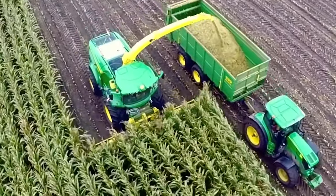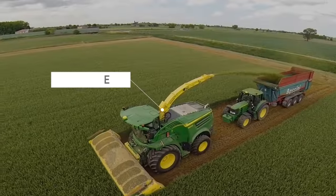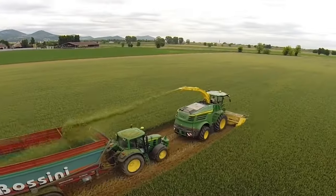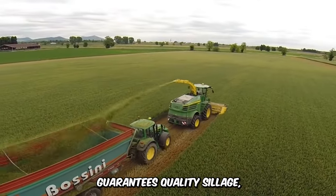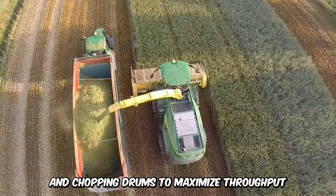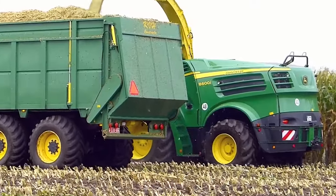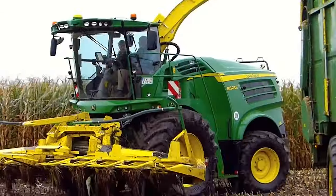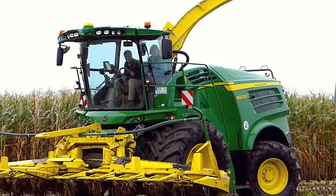Forage harvesting is efficient, fast, and productive when you have the John Deere 8000 series self-propelled forage harvester. The state-of-the-art machine guarantees quality silage with an effective crop feeding system and chopping drums to maximize throughput. The Comfy Cab provides an awe-inspiring view with intuitive power controls — a must-have for every commercial farmer.